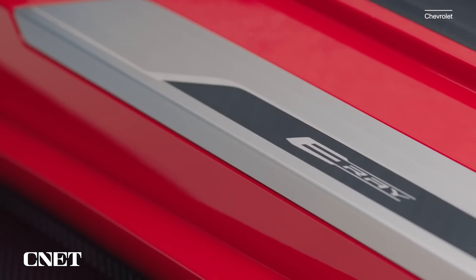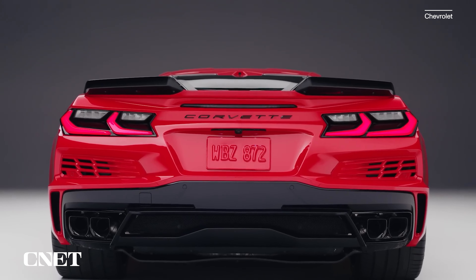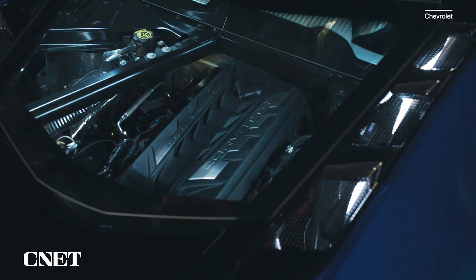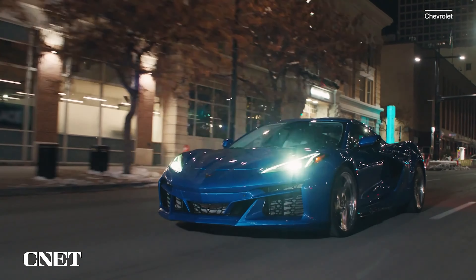The E-Ray name is a play on Stingray, which makes sense as the new model starts with the same 6.2-liter LT2 V8 as the standard C8 Corvette Stingray that's been on the streets since its 2020 debut. The combustion motor sends 495 horsepower and 470 pound-feet of torque to the rear wheels via an 8-speed dual-clutch transaxle. No surprises here.